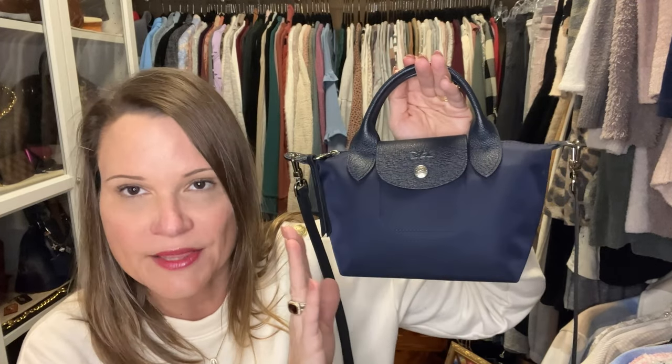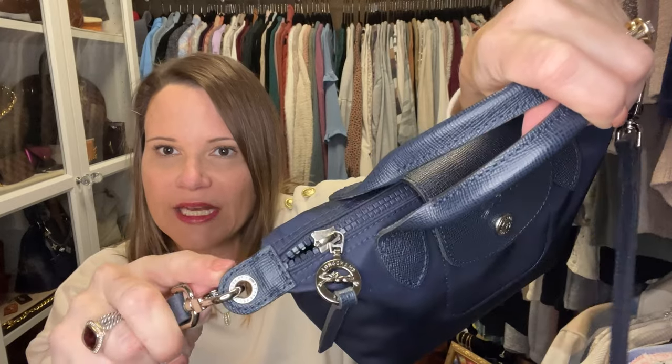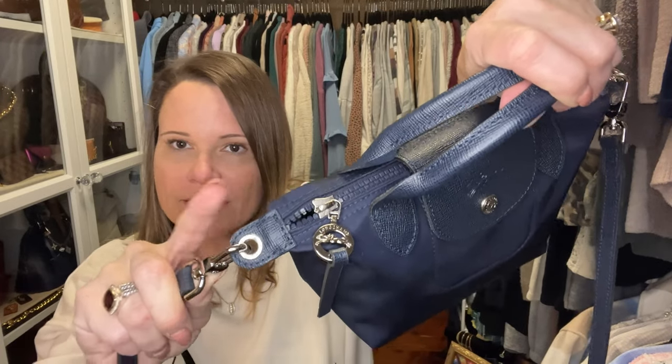This is from the Neo line, which has been discontinued. You can no longer get the leather strap where it is removable and attaches through grommets on the ears of the bag. The new line is called Energy and the strap is non-removable and may also be nylon. This bag is navy and I've used it a few times — I took it to sporting events.